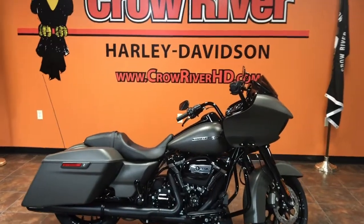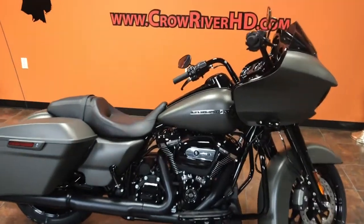Hey guys, your friends at Crow River Harley-Davidson, Downhill, Minnesota, coming at you with another new bike. Check this out.